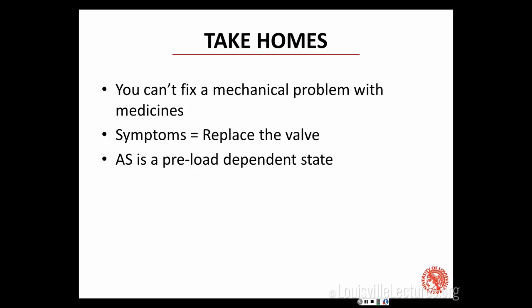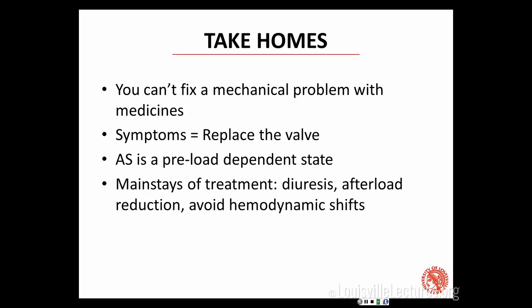It's a preload-dependent state, so if you remember nothing else, remember that and its consequences. The mainstays of treatment for aortic stenosis are diuresis, afterload reduction, and avoid big hemodynamic shifts. And in the words of Gary Gerstenbluth, one of my mentors, the enemy of good is perfect. So if you have a patient with critical valve disease and they're doing well, don't try to make them even better with your medications because you're probably going to hurt them.